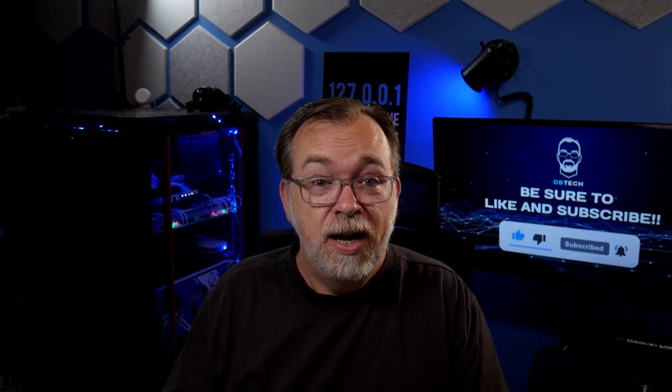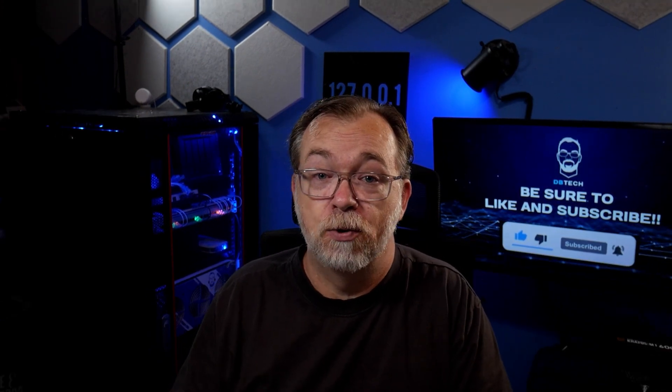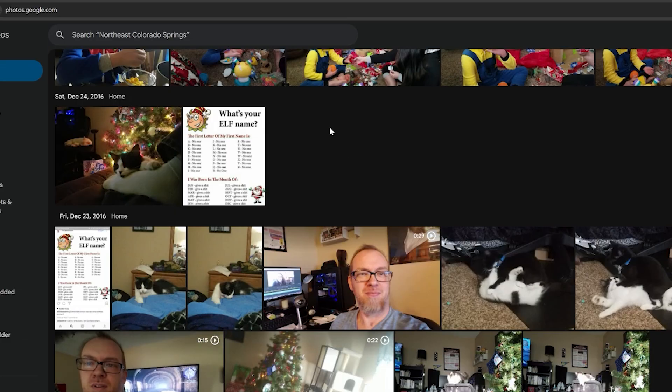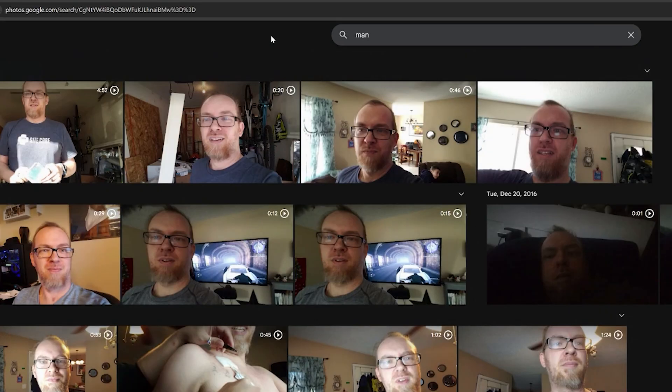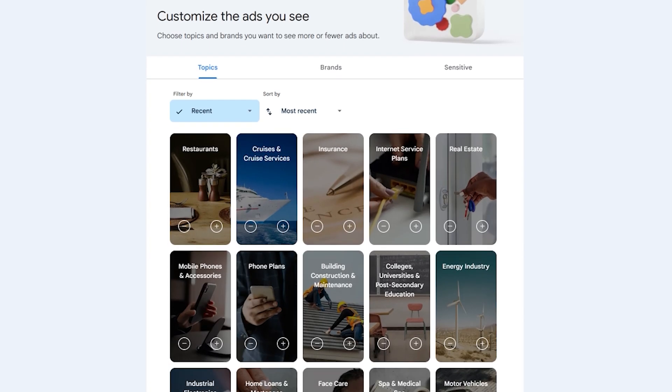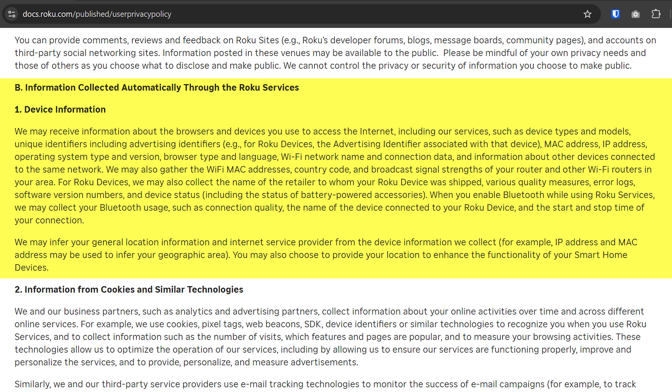Here's what most people don't realize: every free service that you use has a hidden cost. When you upload photos to Google Photos, AI scans every face, every location, every object. Gmail reads your emails to build advertising profiles, and even your smart TV reports back what you're watching and when.